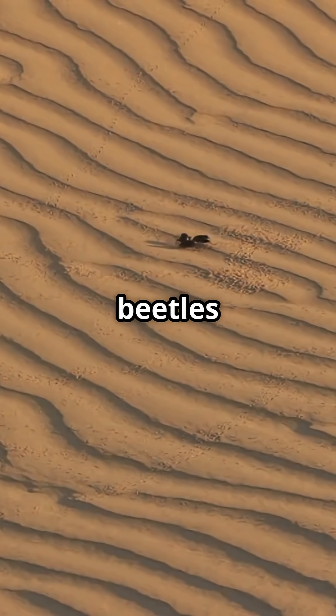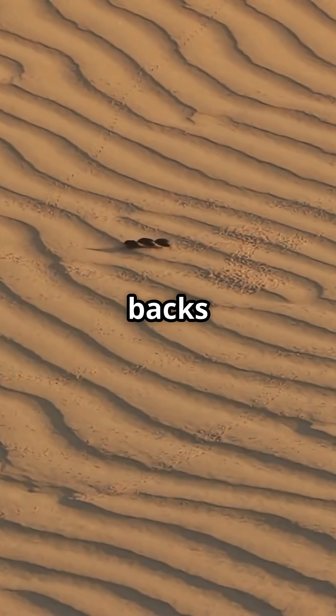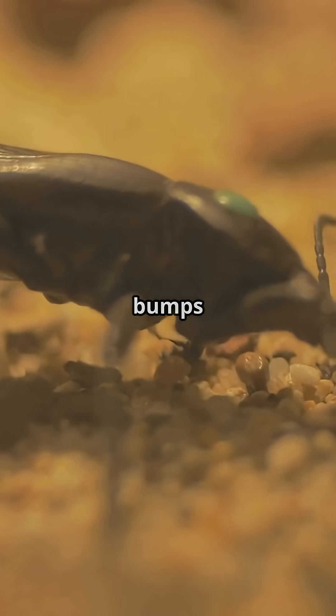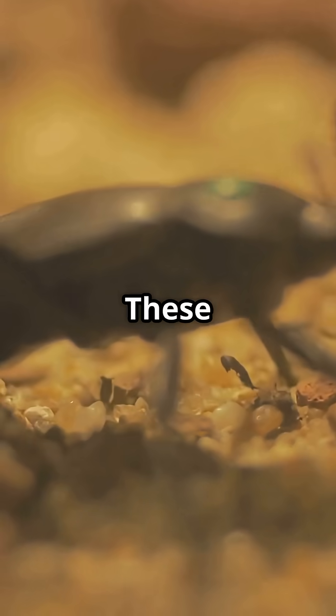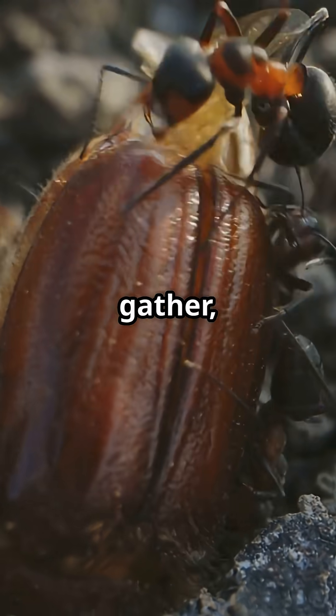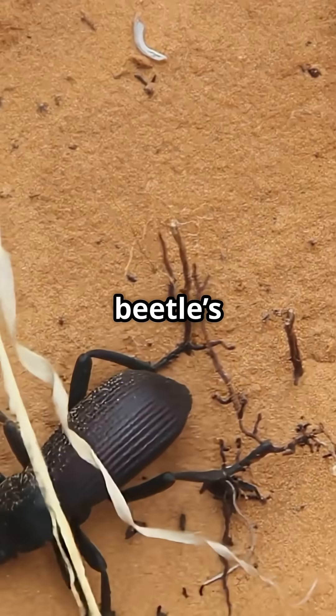Every morning, as fog rolls in from the ocean, these beetles climb up sand dunes and stick their backs into the breeze. Here's the cool part: their shells are covered in tiny bumps and grooves. These bumps catch water droplets from the fog, and as enough droplets gather, they slide right down into the beetle's mouth.